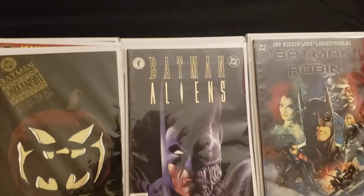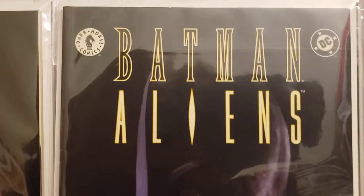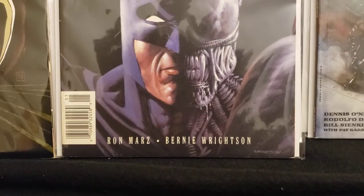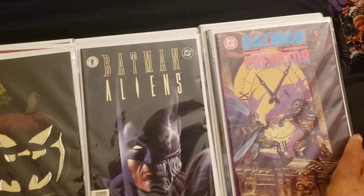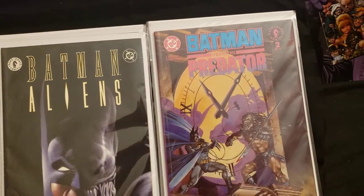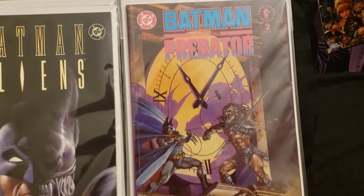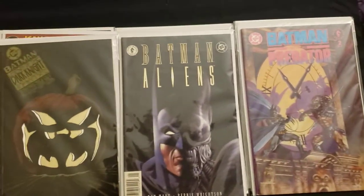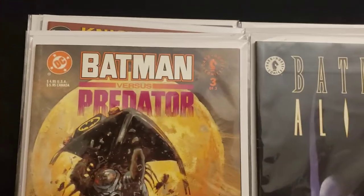Here's Batman crossing over again — with Aliens. I thought that was cool, that's a cool cover. Bernie Wrightson — very awesome. And then we got Batman Predator. I think I got the first one somewhere. This is number two of three. He's got Batman vs. Aliens and Batman fighting with the Predator. Here's number three of three.